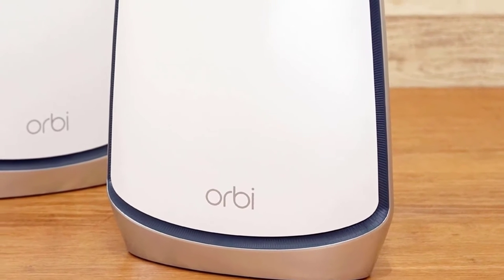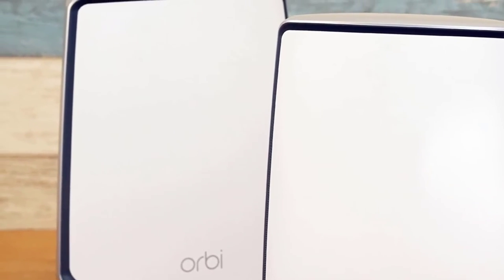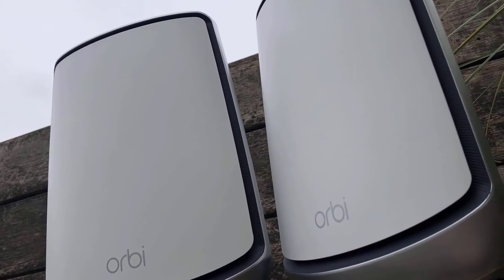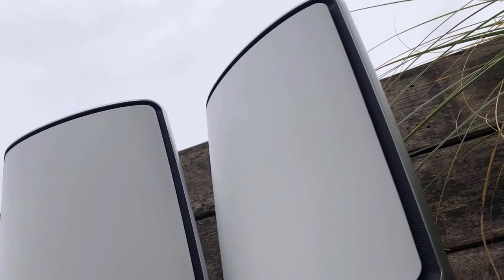You should know that when an Orbi device glows white around the oval on top, it's starting up. When it's blue, everything is okay. If it glows amber, your internet connection is weak, and if it's magenta, your connection is also weak. When it comes to ports and connections, on the back of the router you'll find a sync button, an Ethernet WAN port, a USB port, three Ethernet LAN ports, and a standard DC power port.